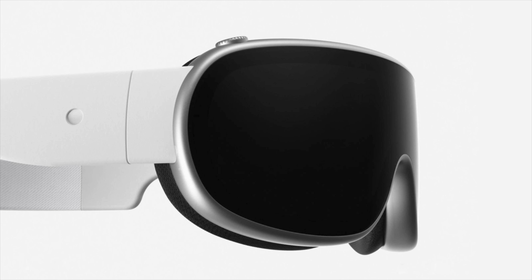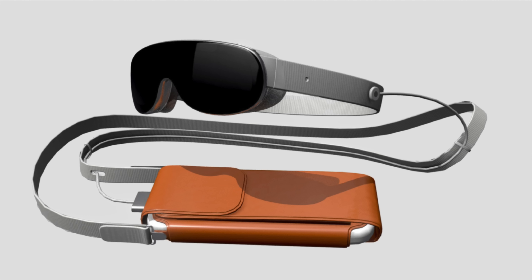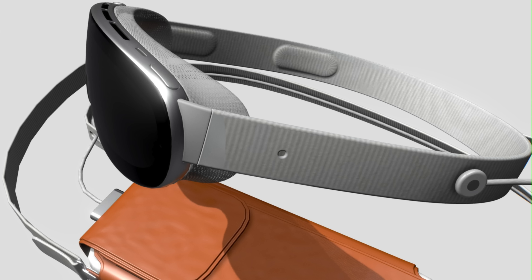Let's start with the big one: the AR/VR headset. The headset is expected to have a thin and light design that will make it more comfortable to wear than competing products. The lighter weight will be primarily facilitated by an external battery pack worn at the hip and connected to the headset through a USB-C cable. Apple wants the headset to weigh roughly 200 grams, notably lighter than any other option. Battery life will come in at around two hours, but because it uses an external battery pack, batteries will be easy to swap for longer use.